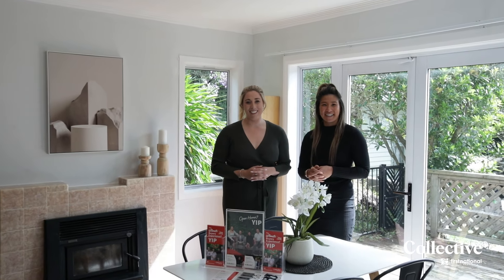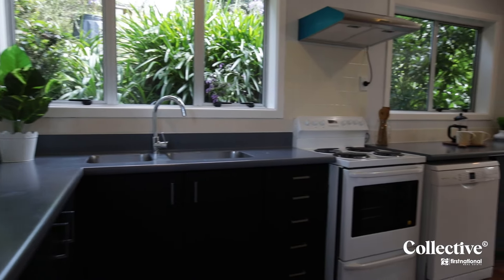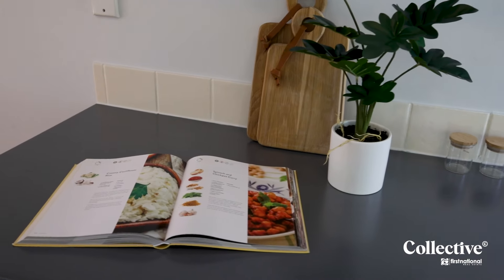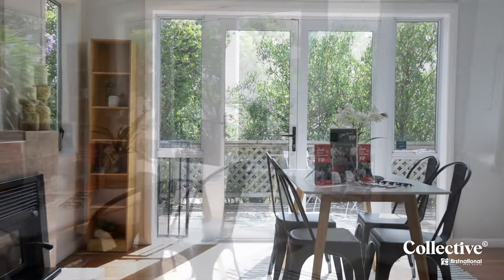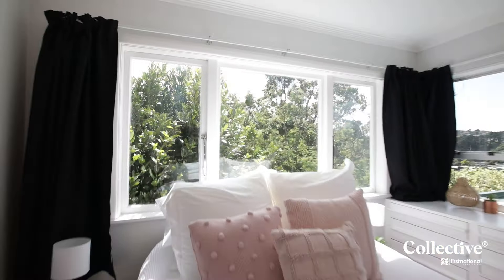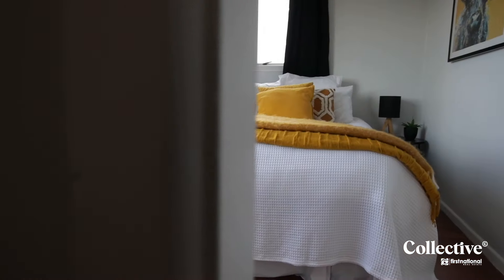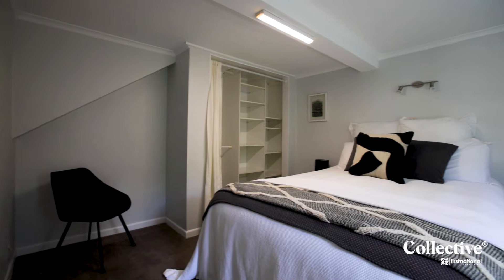Thanks for joining. I'm Linda here from 20th Real Estate. We're at 9 Dominion Park Street — come check us out. This private home offers four spacious bedrooms, each with their own wardrobe, and two bathrooms.